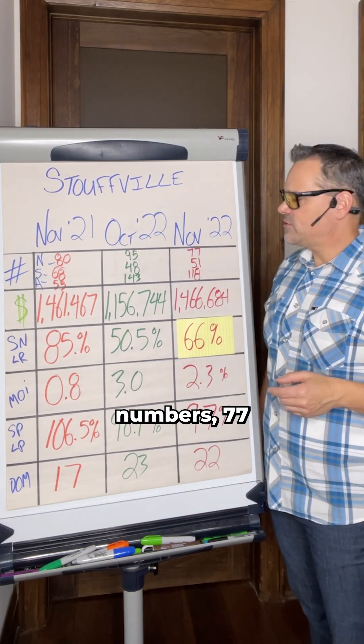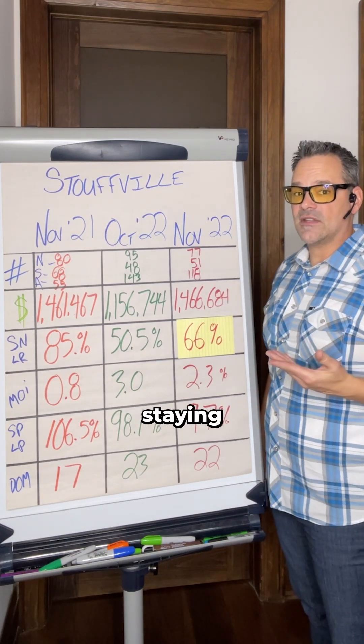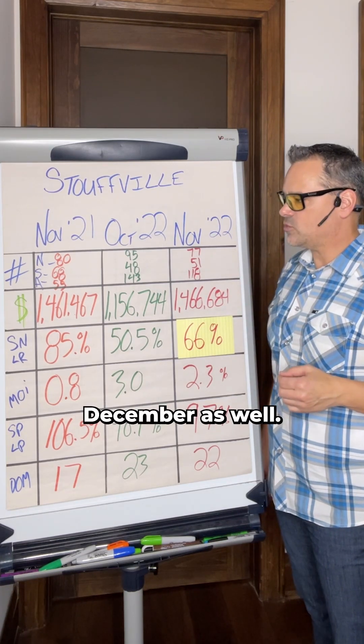Going into the November numbers, 77 new listings came to market and 51 sales — so actually the market's staying fairly strong — with 118 active listings. We saw a reduction there in the amount of listings that moved into December as well.